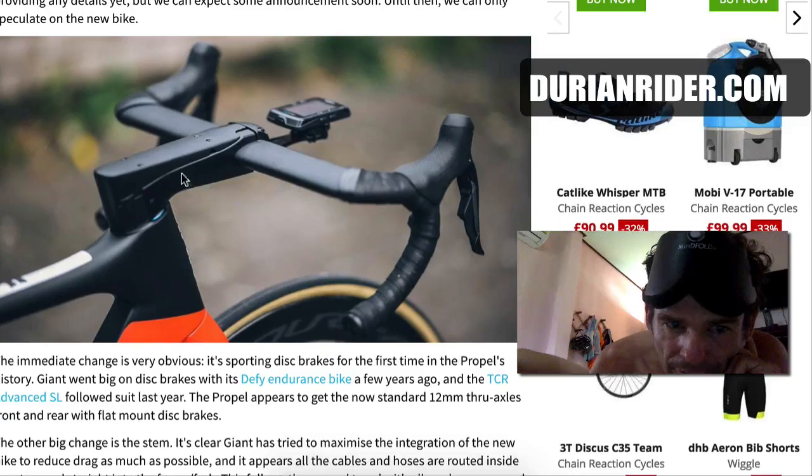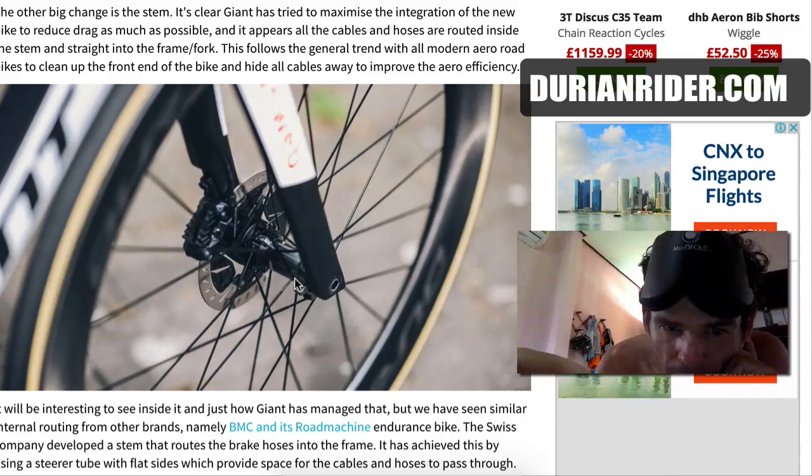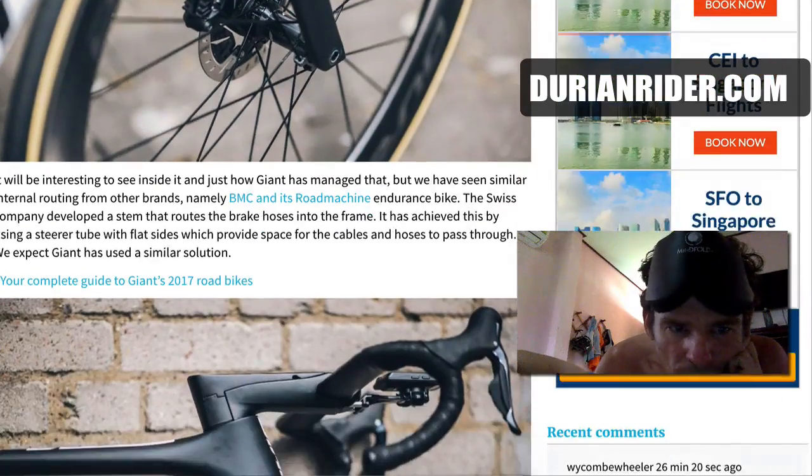That stem — I'm not sure how user-friendly that would be, maybe it's just a prototype. We've got through axles, and we've got the Dura-Ace carbon wheels.